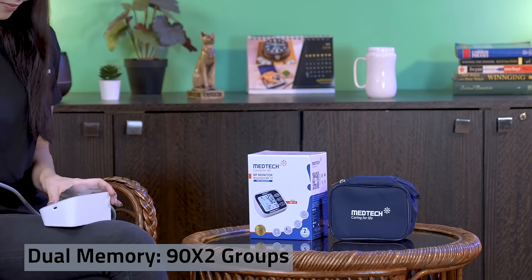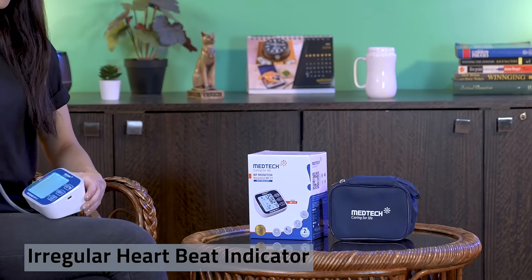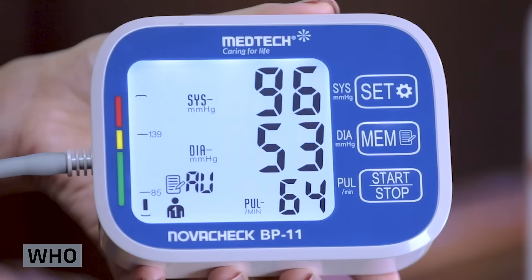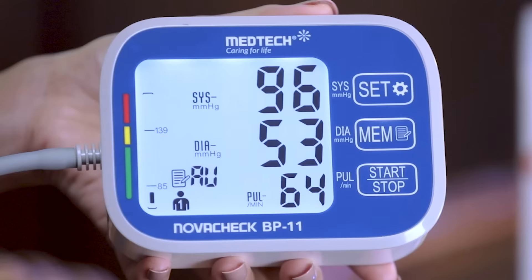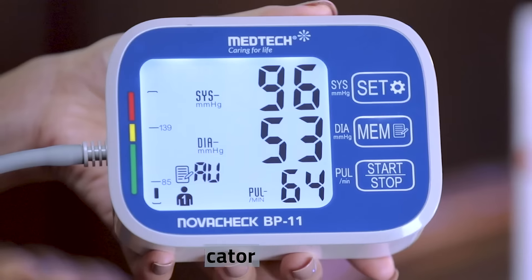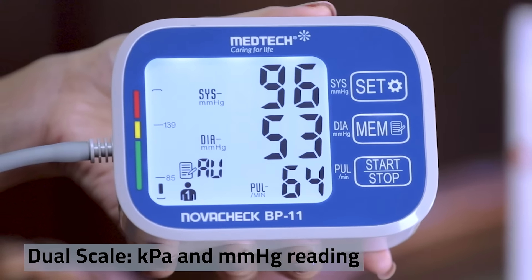Irregular heartbeat indicator, arm moving indicator, WHO indicator which indicates if the pressure is high or normal, fully automatic inflation and deflation, date and time indicator, dual scale kPa and mmHg reading, and automatic power off in 90 seconds.